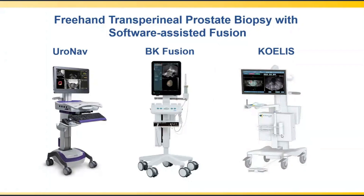All software-assisted systems use this needle guide and allow performance under local anesthesia. In my view, software assistance takes a bit longer than a strict cognitive approach, but is a very good starting point for those beginning this technique. Additionally, for those interested in focal therapy, having every needle core location mapped is valuable for planning focal therapy.